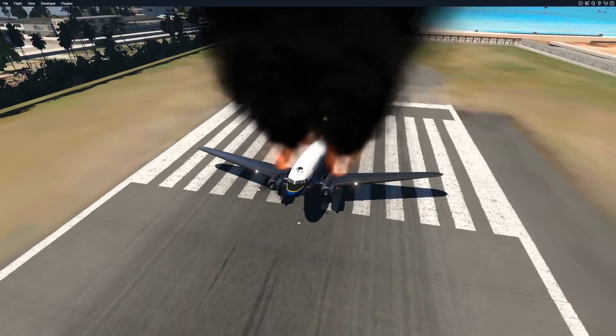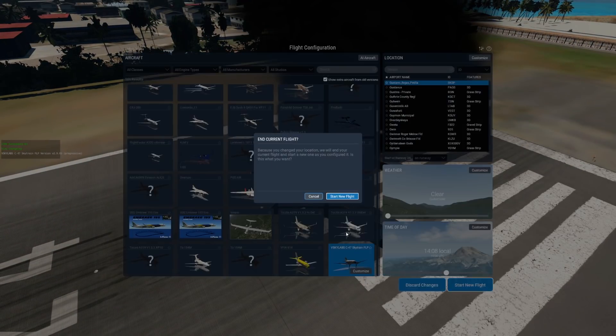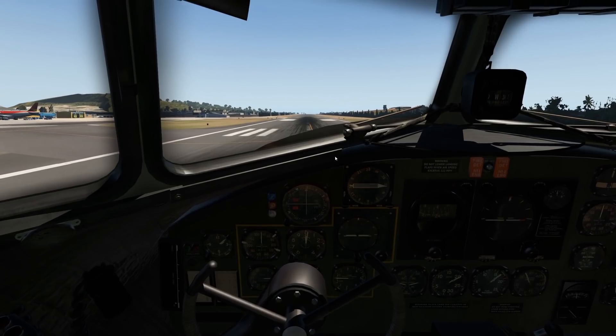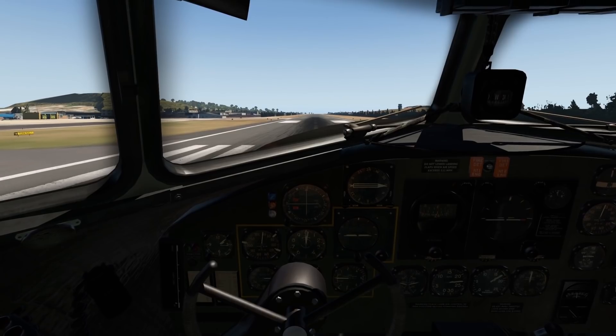Oh shoot — I think I overstressed the engines a bit and we caught fire. That's not good. I have to be very careful with these engines. Let's try again — gentle, gentle. You always have to be a little bit gentle with these golden aircraft from the golden era.